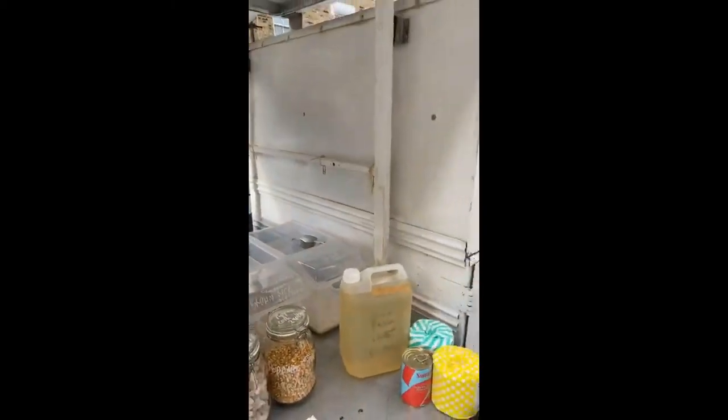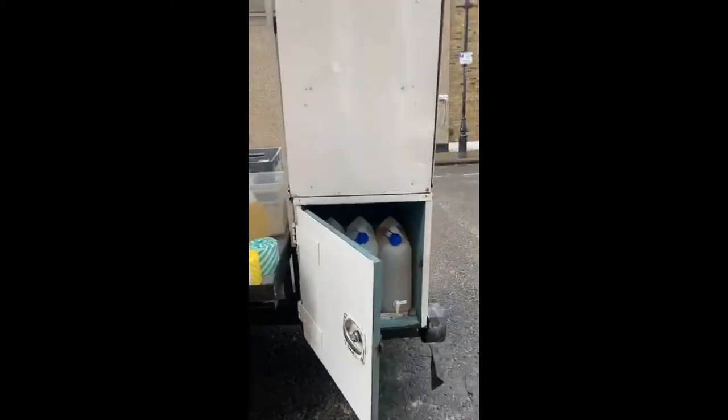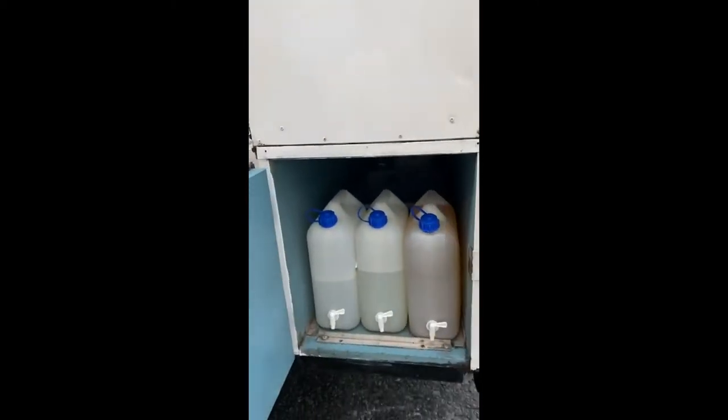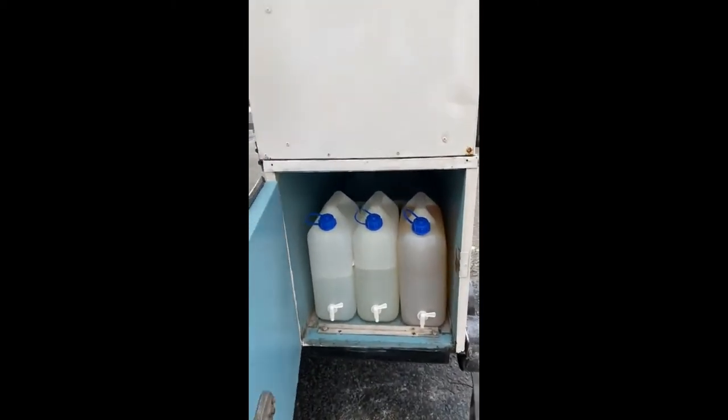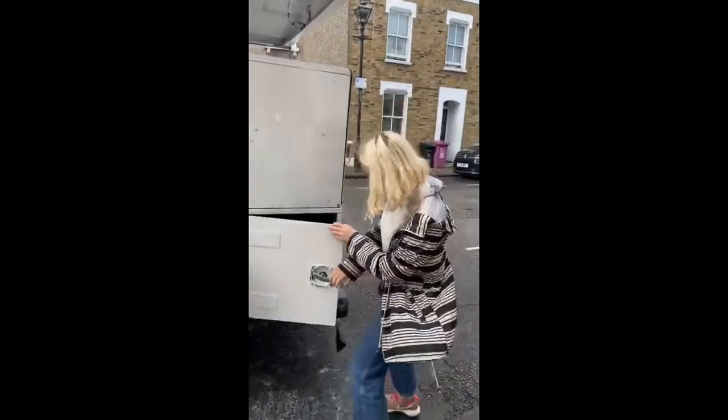And then through the back we've got some refill liquids for your home and your bathroom. So we've got laundry liquid, washing up liquid, hand sanitizer, hand soap, shower gel - you name it, we've probably got it.